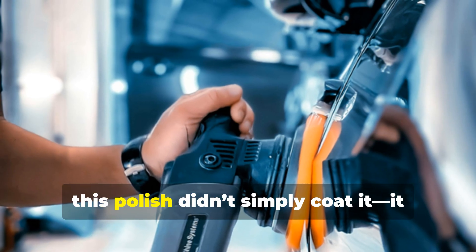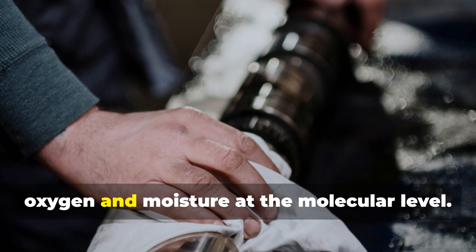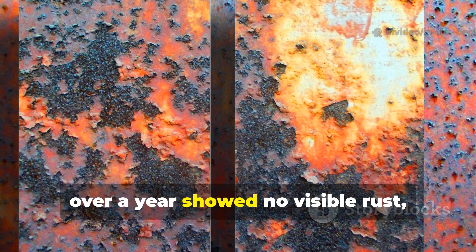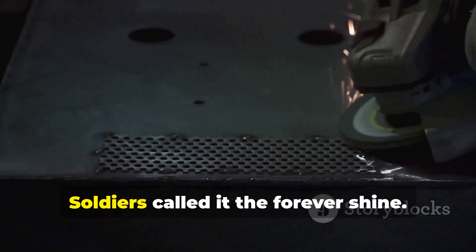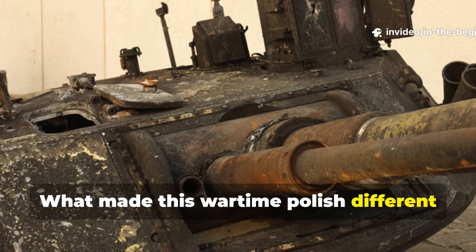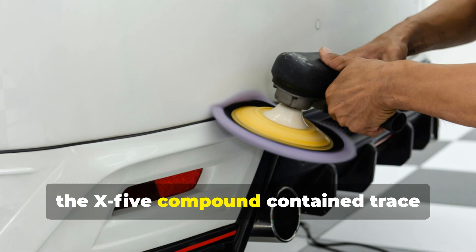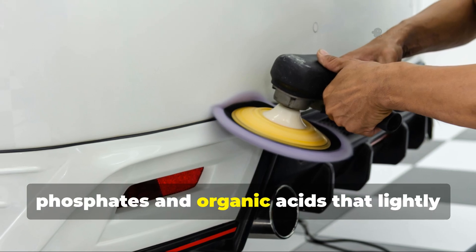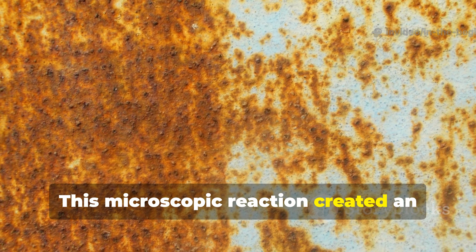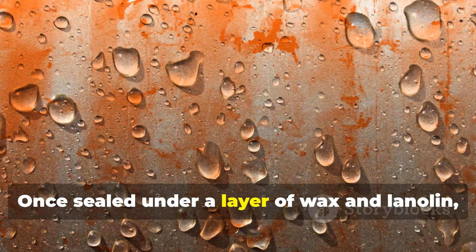When applied to clean steel, this polish didn't simply coat it. It created a micro-thin barrier that repelled oxygen and moisture at the molecular level. In tests, treated steel plates left outdoors for over a year showed no visible rust, even in coastal climates. Soldiers called it the 'forever shine.' The X5 compound contained trace phosphates and organic acids that lightly etched the steel before sealing it, creating an iron phosphate film that stabilised the surface against oxidation.